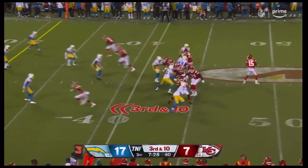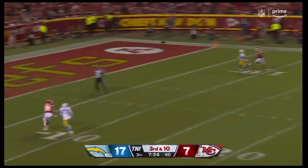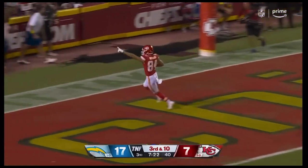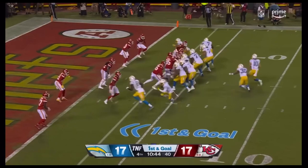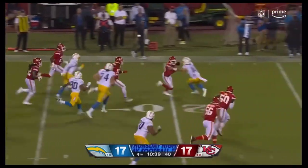Third and ten. This time they send an extra man. Mahomes gets away to the end zone — that momentum, big guy to bring down. Quick tempo and picked off at the one yard line.